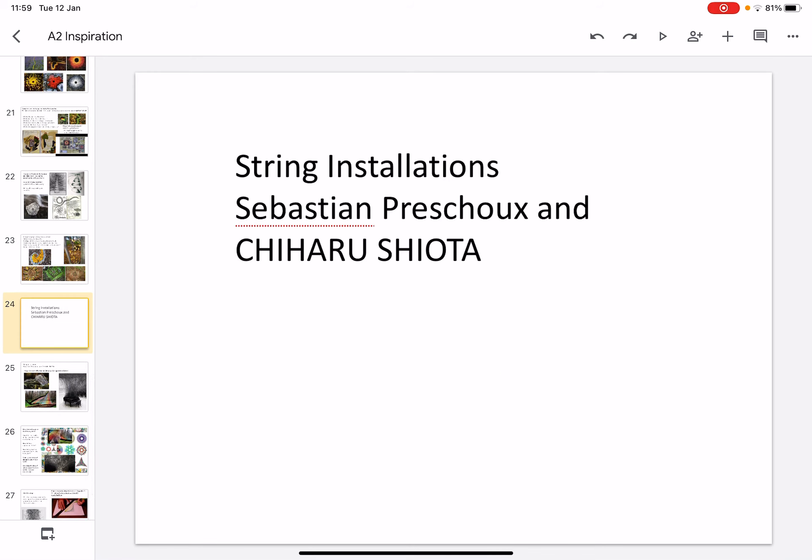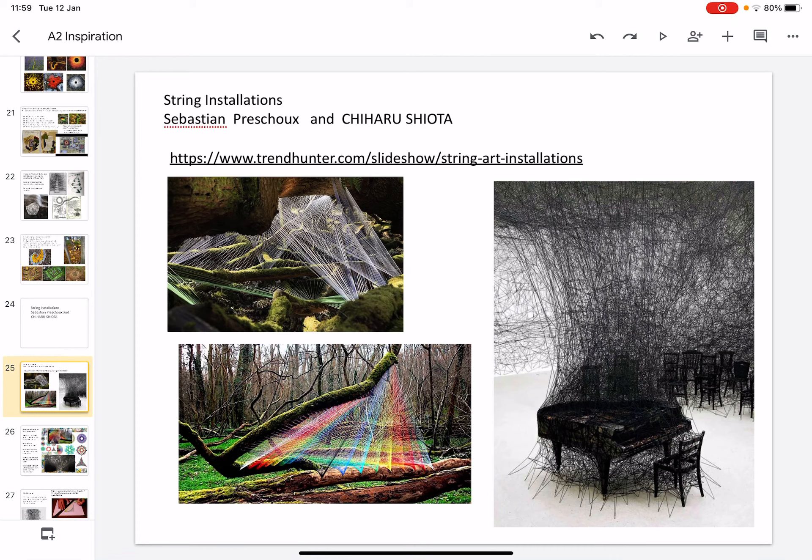Another artist uses string installations. These are really creative and imaginative structures that make us think about light and about the world we live in, by creating different patterns using string in unusual places.